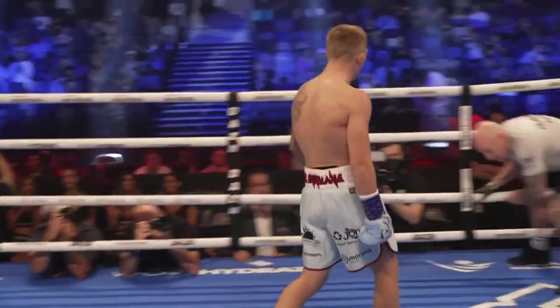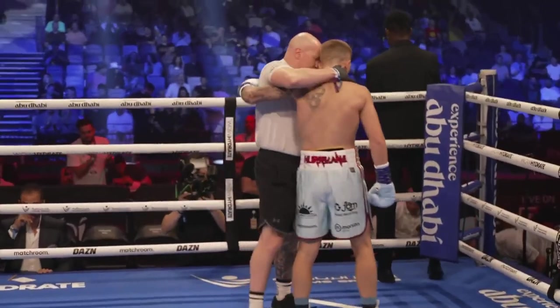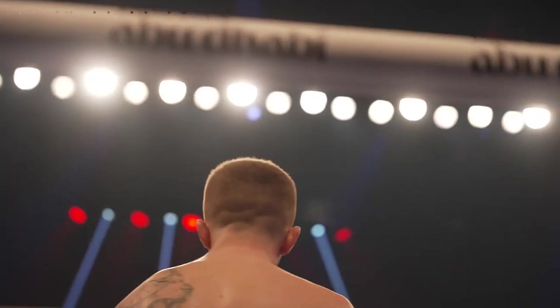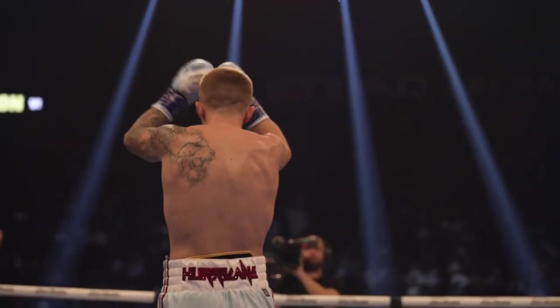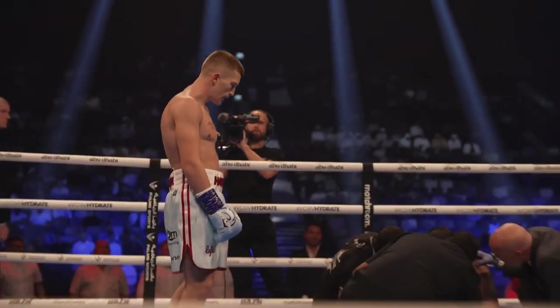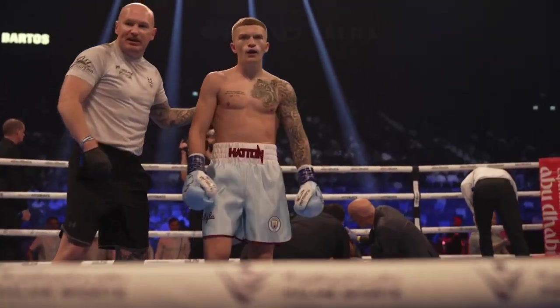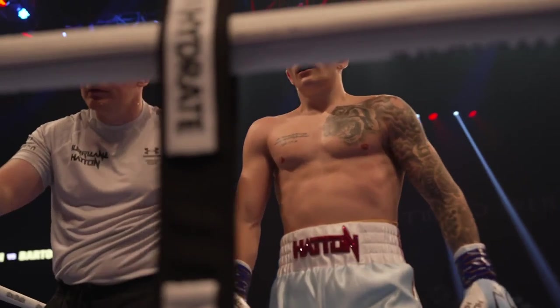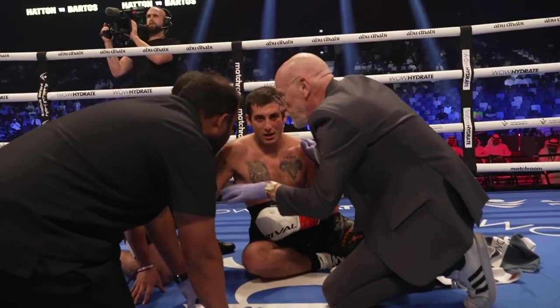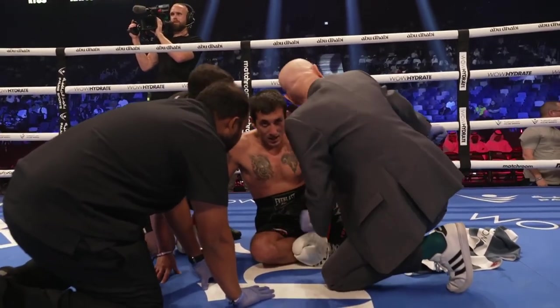Good victory that for Campbell Hatton. He's done exactly the right thing. When you've got someone like Bartosz that likes to move, use the body shot, slow the legs down, stop that movement. And that was a lovely left to the body — so accurate, so sharp with the shot. Set it up with two rights to the body before he dropped Bartosz. That was a good victory. Intelligent stuff, good work by Campbell.